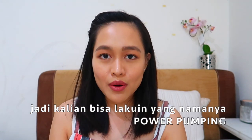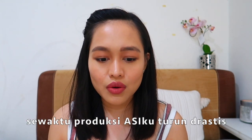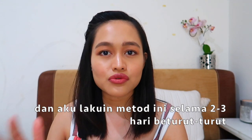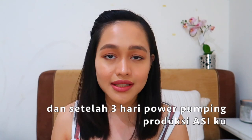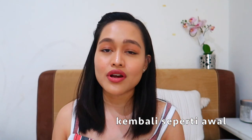Tip number six is adding an extra pump — there's a method called power pumping. I learned this from a friend when my milk supply suddenly dropped extremely low. I was so worried, so I tried this method for two to three days in a row non-stop, and it worked like magic — by the third day my milk flow was back to normal. This is definitely worth trying if your milk supply suddenly becomes low.